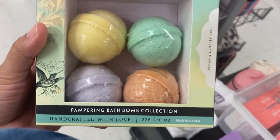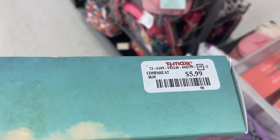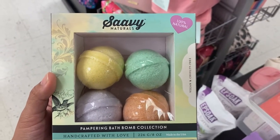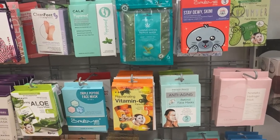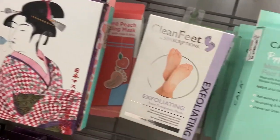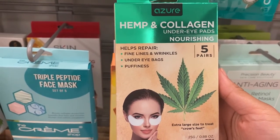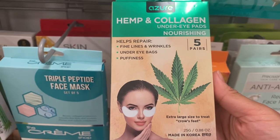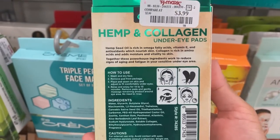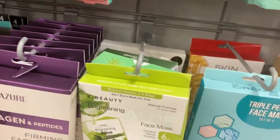There's a bath bomb collection with four hand-crafted bath bombs from Savvy Naturals going for $5.99. Moving to the face masks section, there are eye masks, eye patches, and foot masks from many brands. From Azure there are hemp and collagen under-eye pads — five pairs — that help with fine lines, wrinkles, and puffiness, going for $3.99.